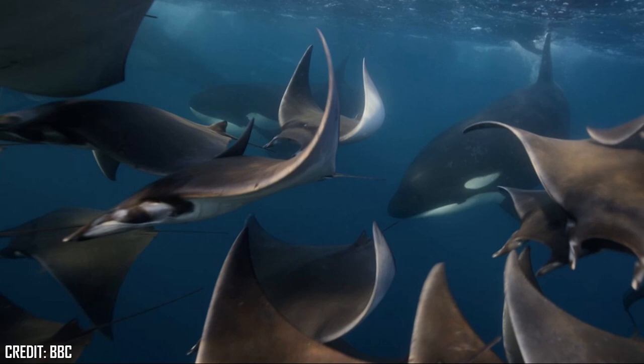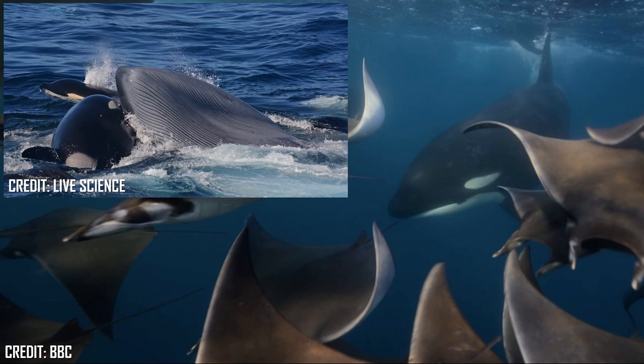But rather strangely, Orcas often do not consume the whole shark, instead specifically eating their livers. Orcas will also hunt large whales, with examples including the hunting of grey whales on the migration route through Monterey Bay, and even hunting the largest animal on earth, blue whales in south-western Australia.